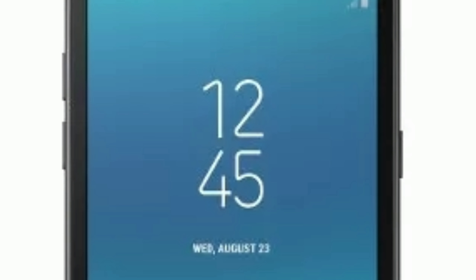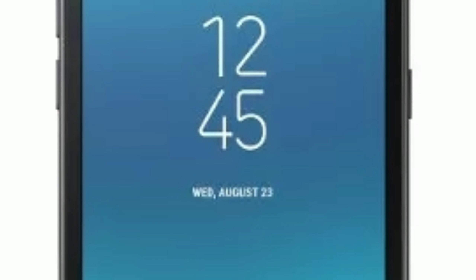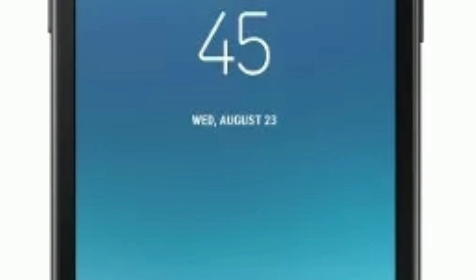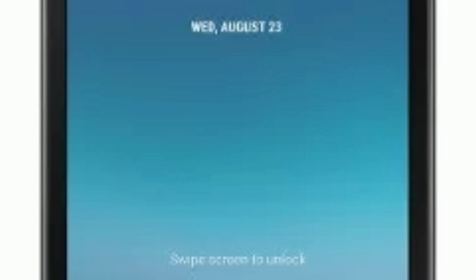As far as pricing goes, the Galaxy J6 with 4GB RAM and 64GB of storage goes for 16,400 Indian rupees ($240), while the 3GB and 32GB variant is 13,990 Indian rupees in India. The Galaxy J4's price is yet to be confirmed.